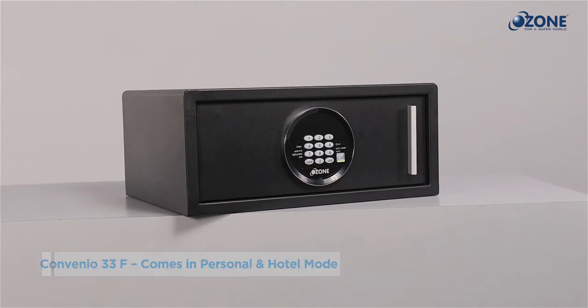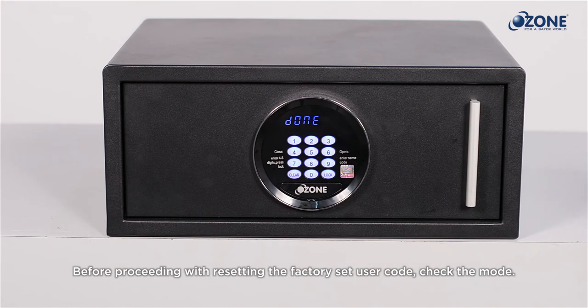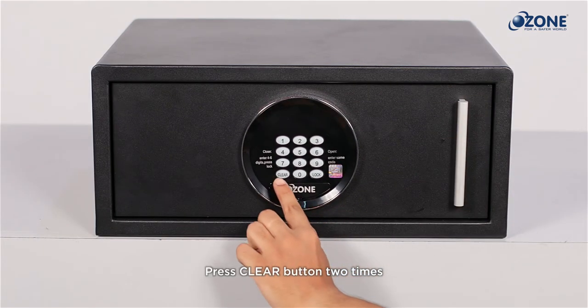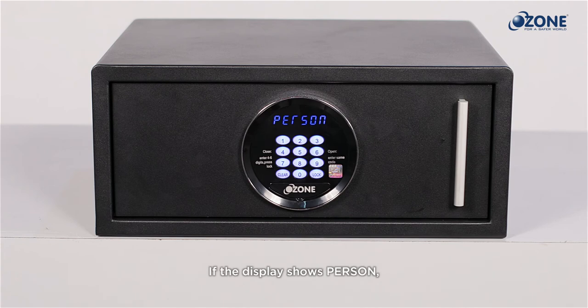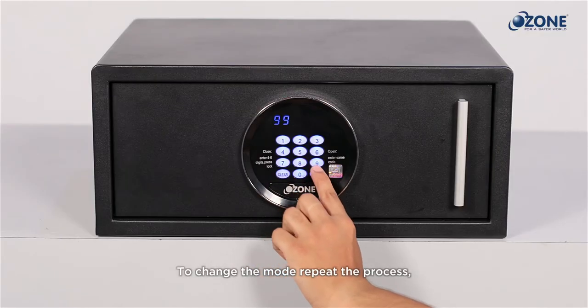Checking the safe mode: the Convenient 33F is offered in two modes — personal and hotel. Before proceeding with resetting the factory set user code, check the mode. Keeping the safe drawer unlocked, press the Clear button two times and enter 99, then press the Lock button. If the display shows 'PERSON,' your safe is in personal mode.